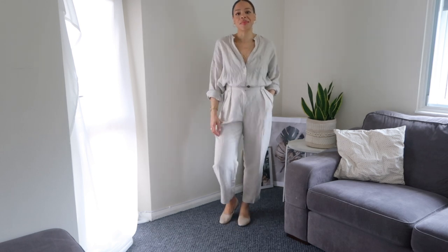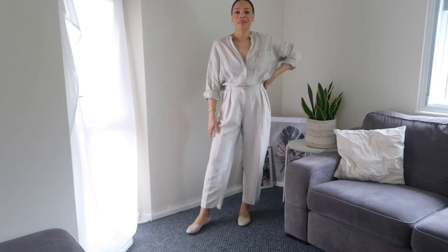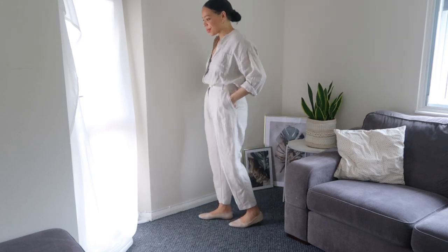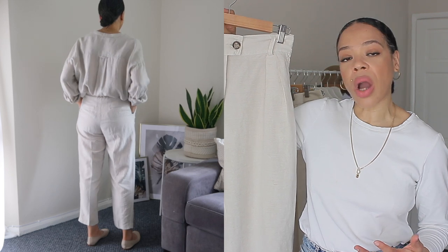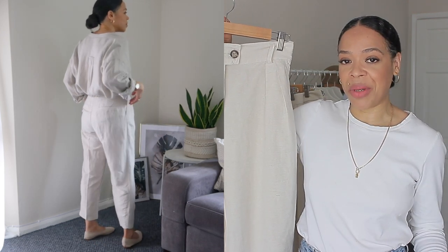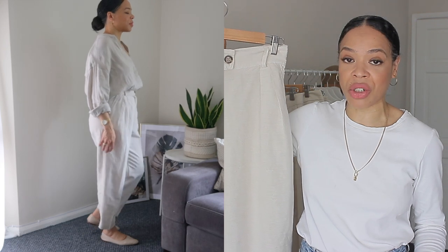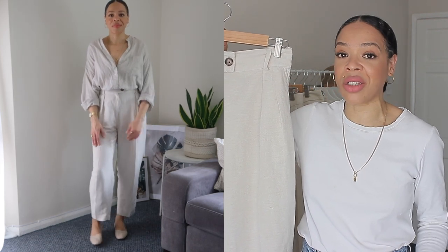They come in this gorgeous very light beige — I would call it a sand shade. I really love this trouser; I like the style because they cinch in at the waist and taper at the bottom. They are ankle length, so if you are taller than me — I'm five foot seven — they may be a little more cropped. If you are shorter, they could be full length, which is something petite women sometimes struggle with, and very tall women may need to compromise on the fit.